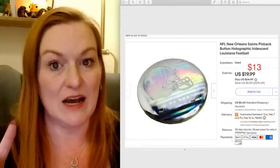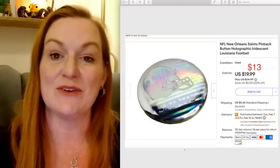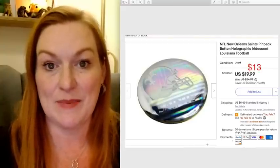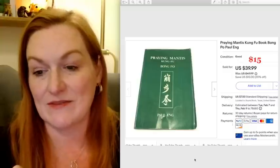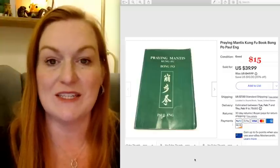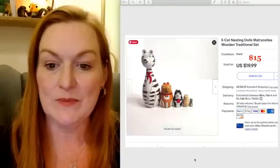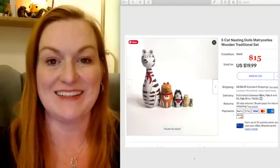This is a button that I got at a garage sale for 25 cents, and I took an offer of $13 on it — it's kind of an iridescent New Orleans Saints button. Then this is a book about Kung Fu that was given to me, and I took an offer of $15 on that. I've been selling some of those as well. Another one of my nesting dolls sold for $15 — this was also in my collection.